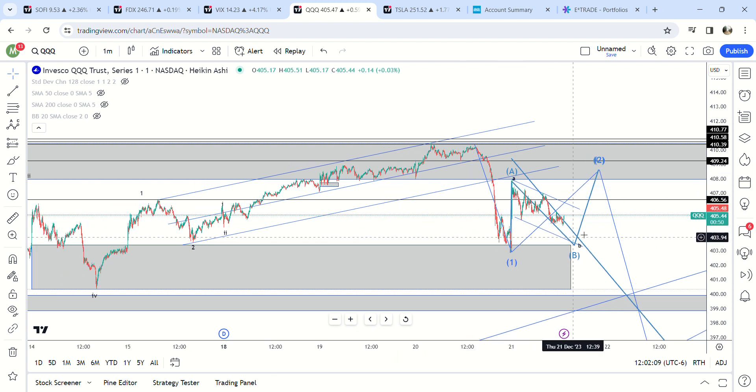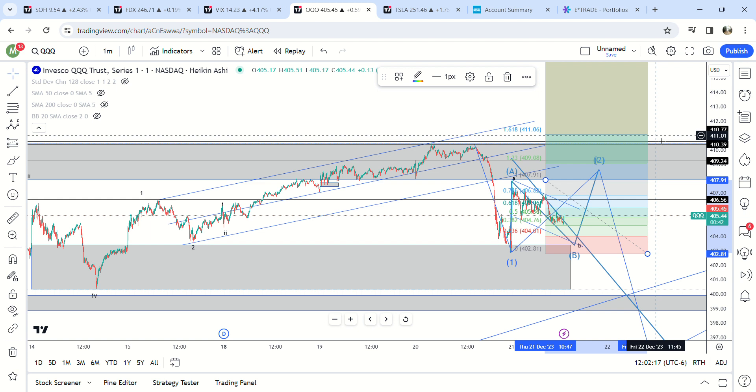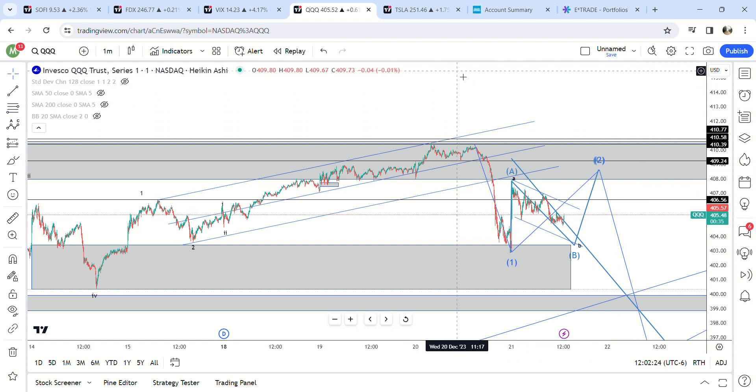Based on QQQ, I think this is the ABC move — but you've got to watch it. If it goes higher than the 1.61 Fib and breaks through the supply zone and goes to 411, then obviously it's a third wave. That's pretty much all I wanted to say on this move.